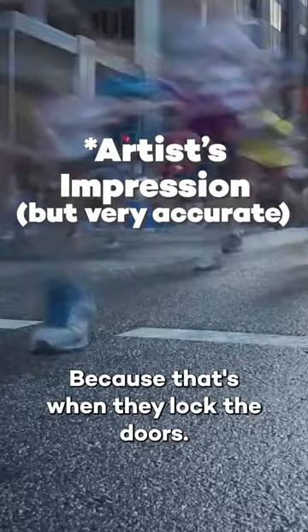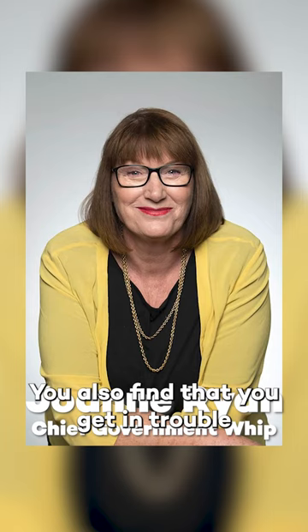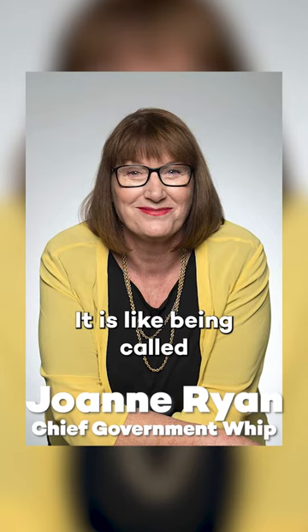Because that's when they lock the doors. You can't miss a division, because if you miss a division, you can't vote. You also find that you get in trouble with the government whips — it's like being called into the principal's office.